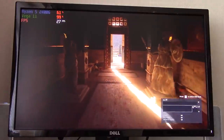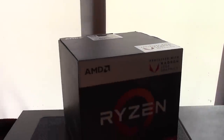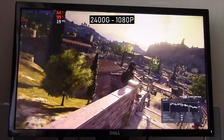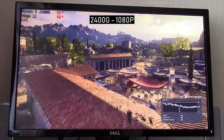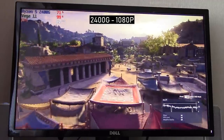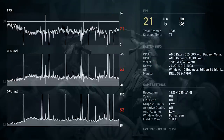Moving on to the Ryzen 5 2400G — the Ryzen 3's slightly bigger brother — and you may be surprised to see that there really isn't that much difference when it came to the in-game benchmark test. Again we started at 1080p with the lowest settings using the Ryzen 5 and the onboard Vega 11 iGPU, and we averaged between 20 and 25 frames per second once again. I wouldn't really call this playable at this resolution, and as before the Vega 11 graphics were running at about 99–100% usage.